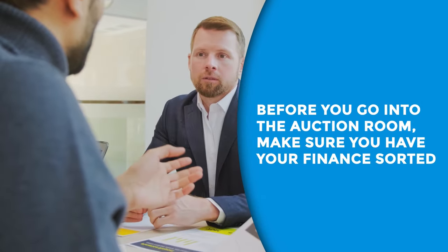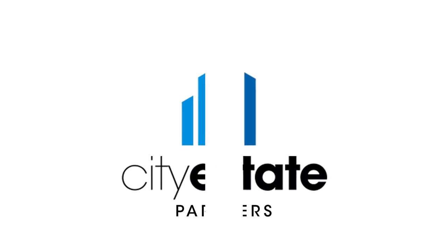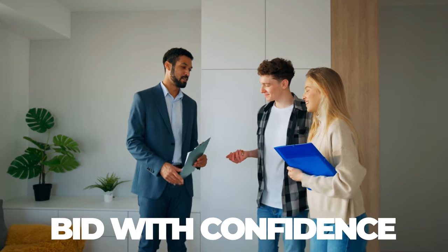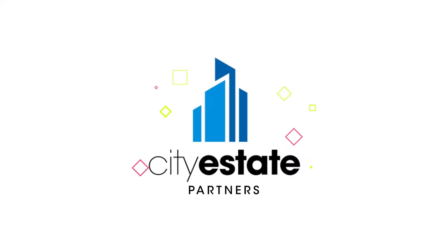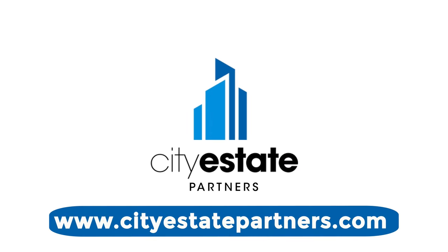Before you go into the auction room, make sure you have your finance sorted. At City Estate Partners, we offer specialised auction finance solutions tailored to your needs. With our expertise and experience, you can bid with confidence and seize the opportunities in today's fast-paced property market. Get in touch with us today at www.cityestatepartners.com and explore your financial options for successful bidding.